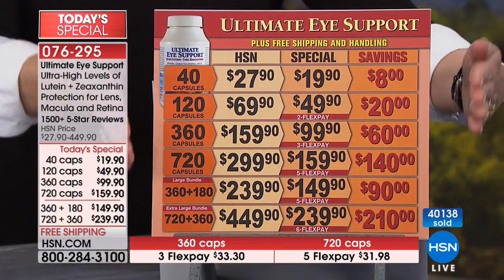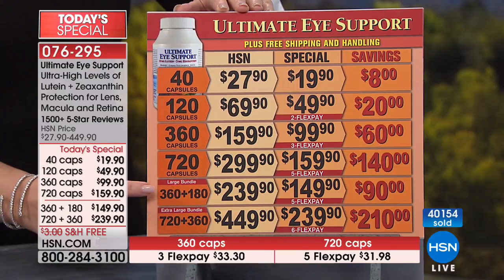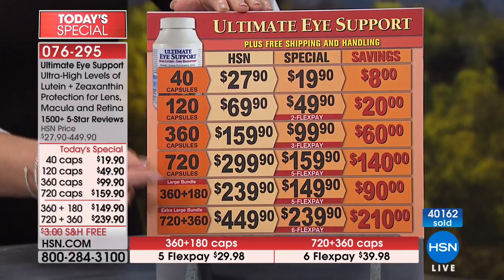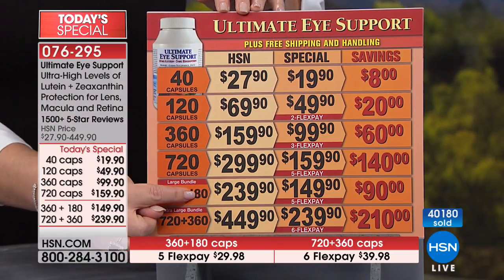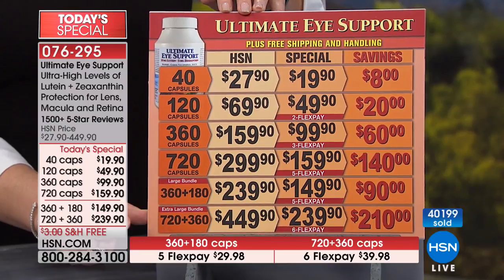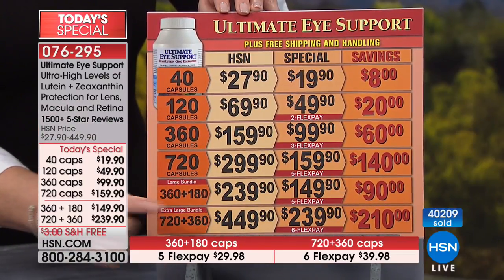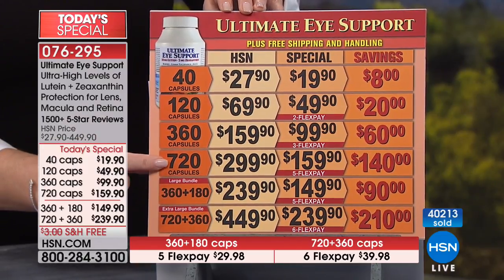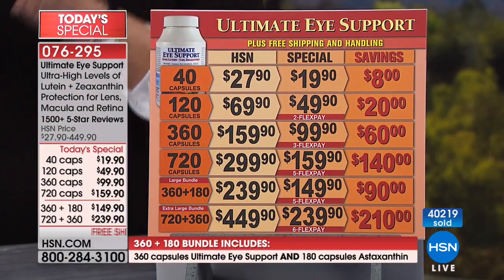The choices: singles of the Ultimate Eye Support in 40, 120, 360, or 720; or bundles — a 360 of Ultimate Eye with 180 of astaxanthin for $149.90, saving $90; or the big bundle with 720 plus 360 of astaxanthin, saving $210. The 720 size goes away after today — we do not stock this, you will not see this again for one full year. If you're new to the product, this is the best day to buy it. If you already love it and ran out, this is the best time to restock. You are making an investment, but it's worth it.